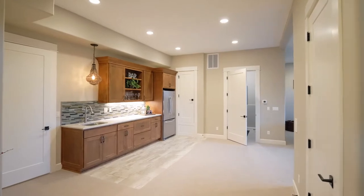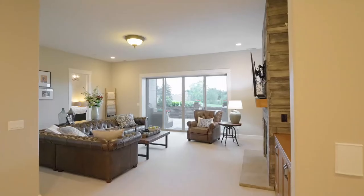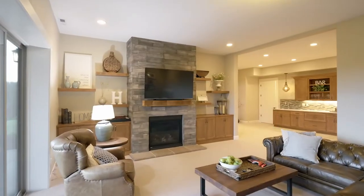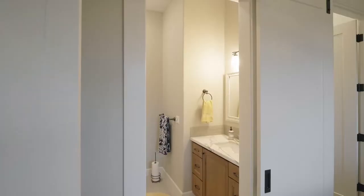The lower level is ready for entertaining with a wet bar and spacious family room with a custom fireplace, plus three additional bedrooms and another full bath.